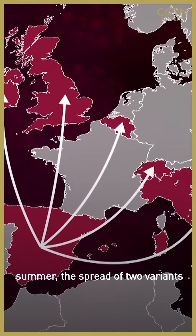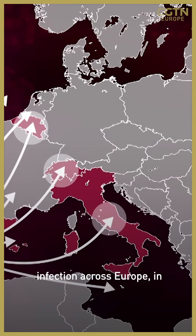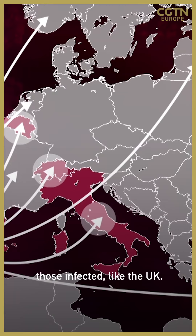Their research showed that after the summer, the spread of two variants from Spain were responsible for huge infection rates across Europe — in some cases up to 80% of those infected, as in the UK.